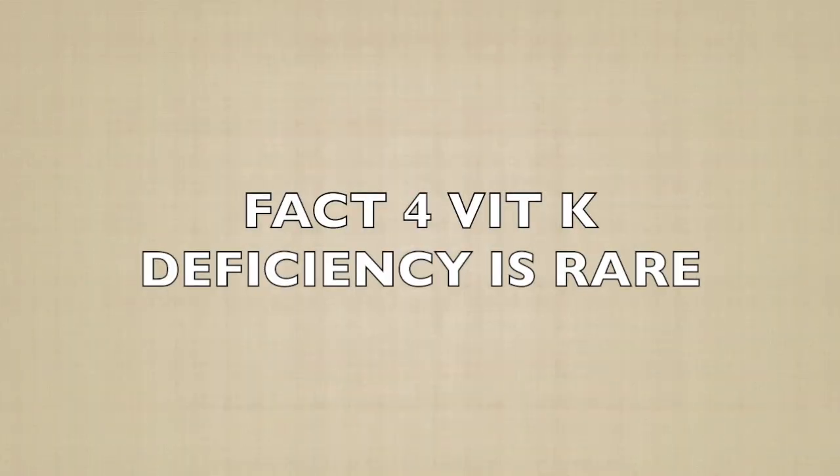Fact four: Vitamin K deficiency is actually rare, but it happens. Vitamin K deficiency is pretty rare in healthy adults because it's widely available in foods and your body is great at recycling it. However, certain conditions can make it harder to absorb, such as Crohn's disease, celiac disease, or chronic liver disease. Long-term use of antibiotics can also kill off the good bacteria in your gut that produce vitamin K2. Symptoms of deficiency include easy bruising, bleeding gums, or nosebleeds. If you suspect you're not getting enough, please consult with your PCP.